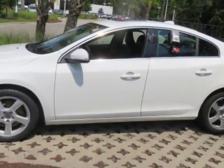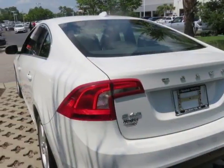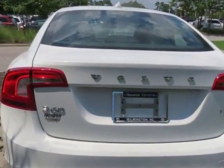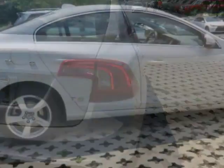This vehicle gets an estimated 20 miles per gallon in the city and an estimated 29 on the highway. This S60 boasts a 2.5 liter engine and has a 6-speed automatic transmission.